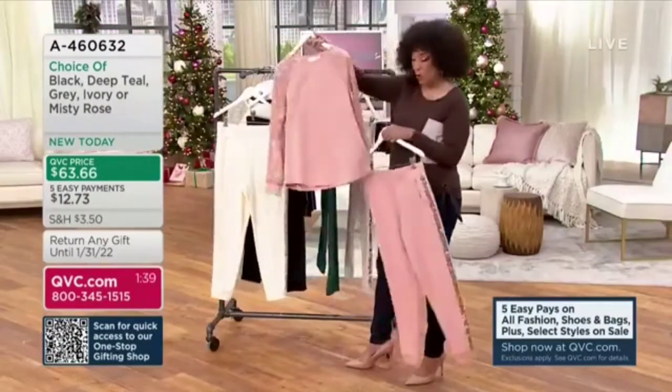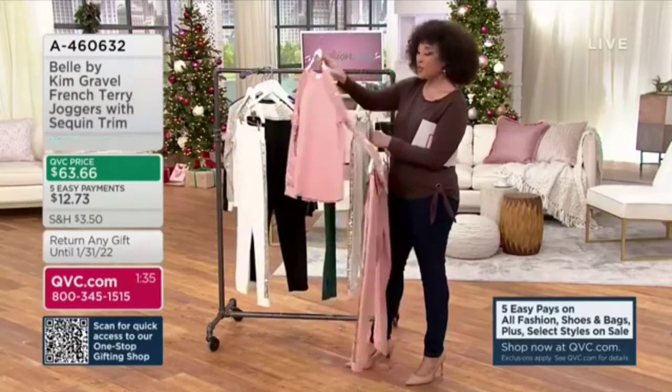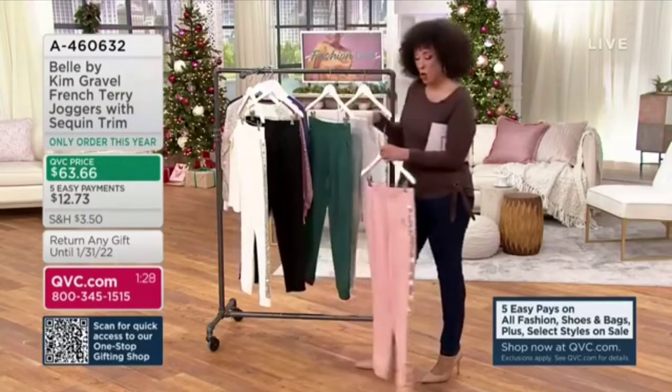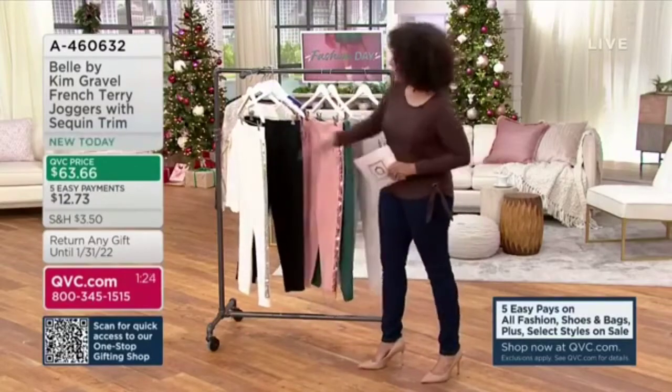Remember, if you want to put the set together the way you see Bridget wearing it, the other nice thing about being able to shop for separates is we're not all of the same size top and bottom. So you can get the top to fit you the way you want, and the pants to fit you the way that you want. So the pair in front — and this is what I want.